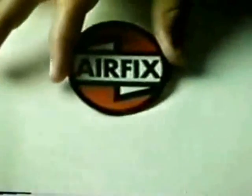There are over 400 great Airfix kits, and all they need is a hand.